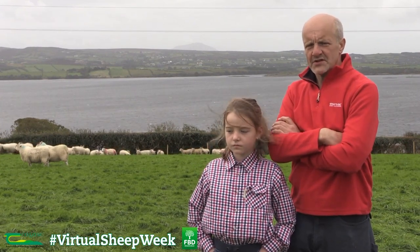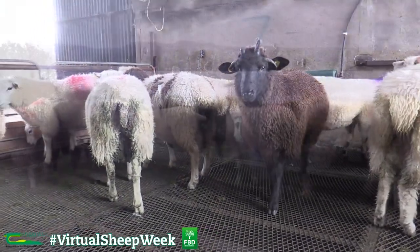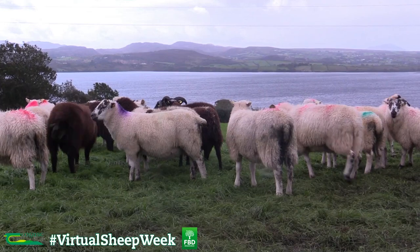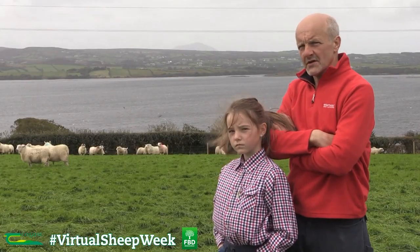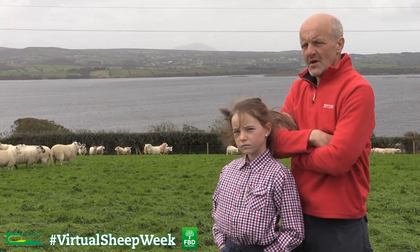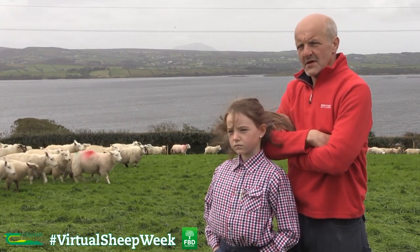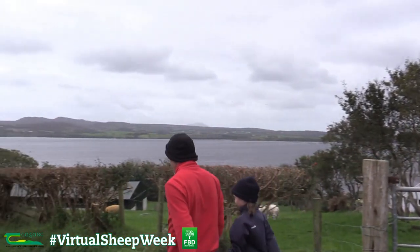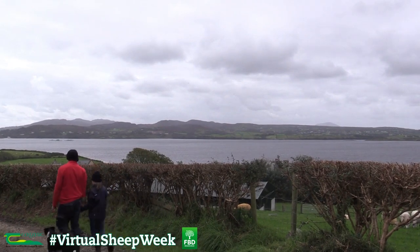At the minute we're selecting ram lambs at 48 kilos plus and ewe lambs at 46 kilos plus, assuming adequate flesh cover. As you can see in the background, a substantial amount of these lambs are from horned ewes that went to Texel rams or Suffolk rams. There will be some Scottish Blackface lambs in it, but they would be on the later number side.